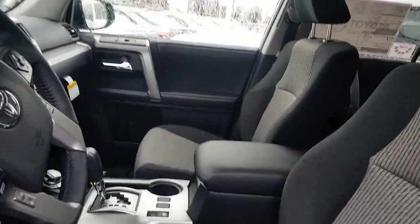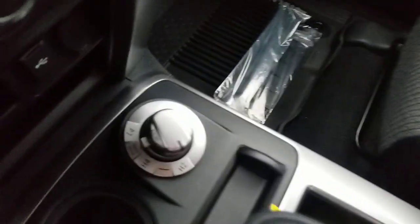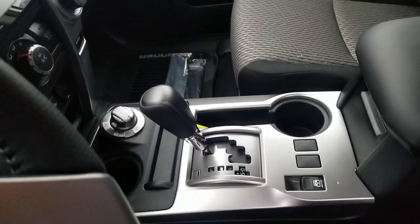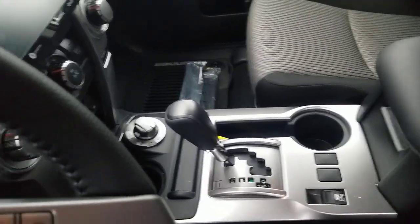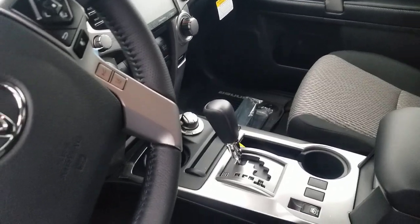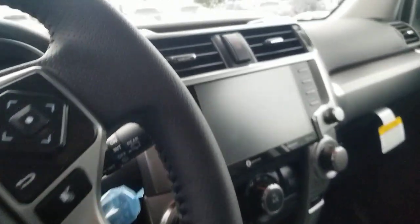Let me grab the key from my pocket. You can always tell if you have a 4x4 by looking right here — that dial is the spot to tell. Now some of them, including the TRD Pro and TRD Off-Road, will actually have a stick rather than a dial, so you'll want to look at that to know what you have.